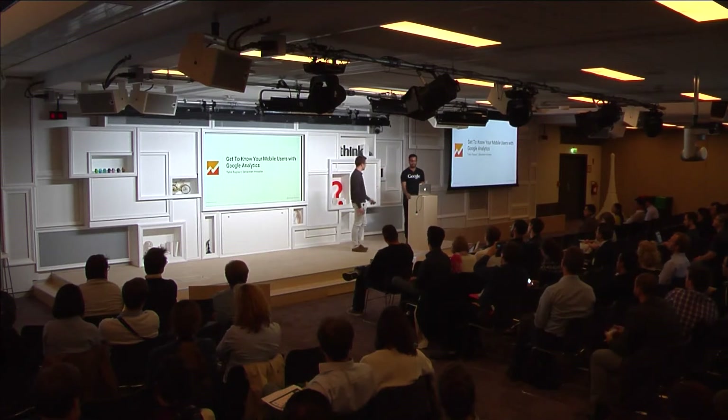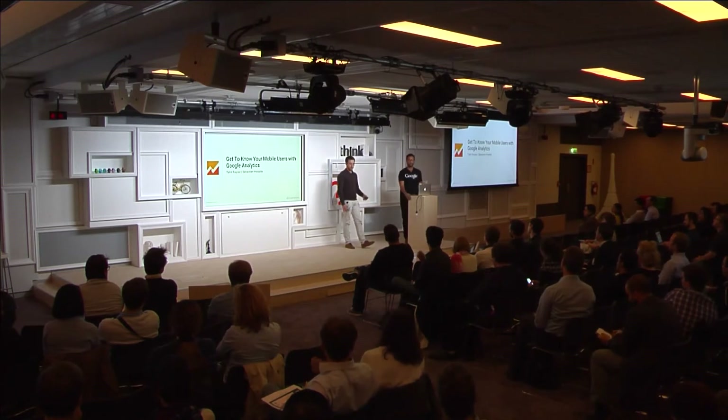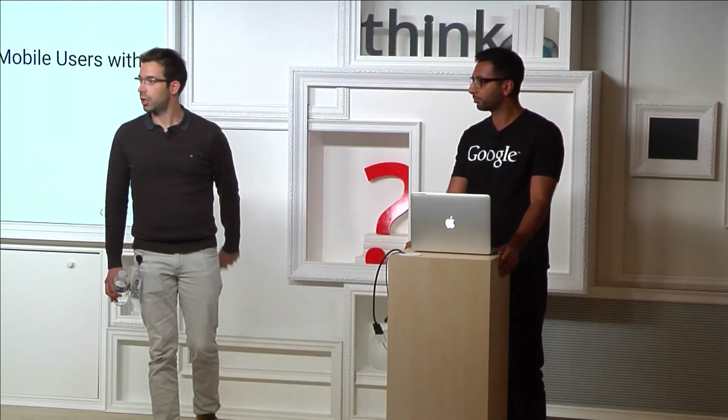I'm Tahir Fize, based in the London office. I do the same thing, but for UK clients. And I'm based in the Paris office doing that for Southern Europe, mostly French clients.